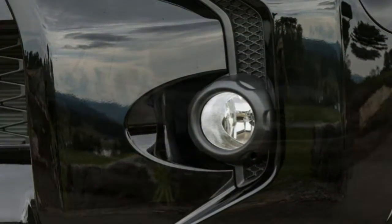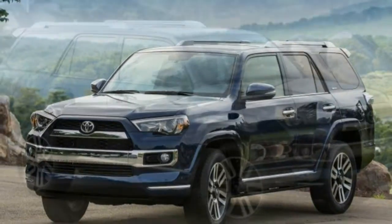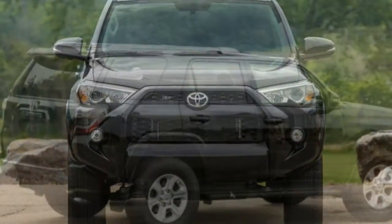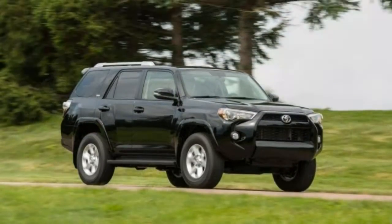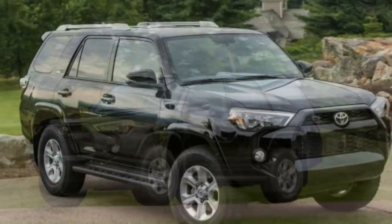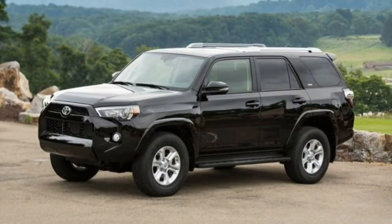A low-range transfer case comes on four-wheel-drive versions of the SR5, TRD Off-Road, and TRD Pro trim levels. The SR5 is the base model but it's not bare-bones. Standard features include skid plates, fog lights, a rear-view camera, a power liftgate with a power rear window, 17-inch wheels, keyless entry, power-adjustable front seats, 40/20/40 split reclining and folding second-row seats, a leather-wrapped steering wheel, and a 120-volt power outlet in the rear cargo area.